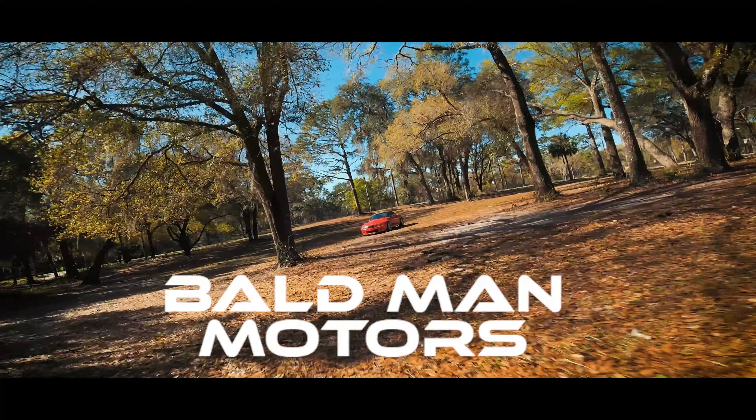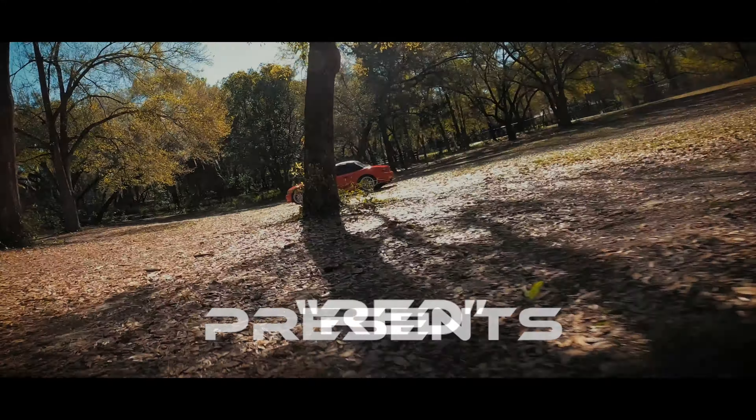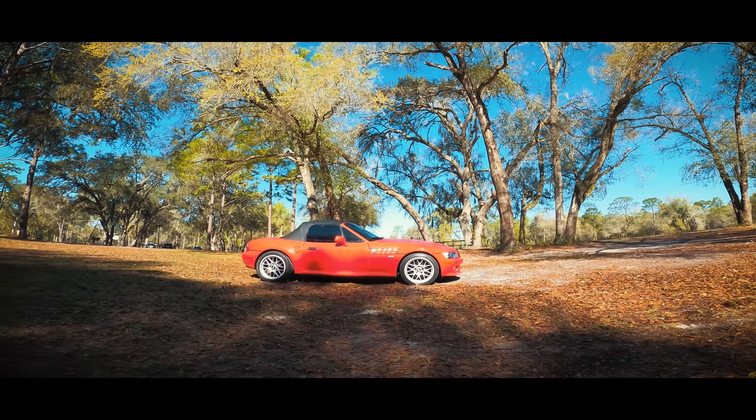Hello friends, today I would like to take you through a tour of my 5-speed 2000 BMW Z3 2.3. After owning two E36s, multiple Mercedes, and an E38, I decided to purchase this two-seat ride.